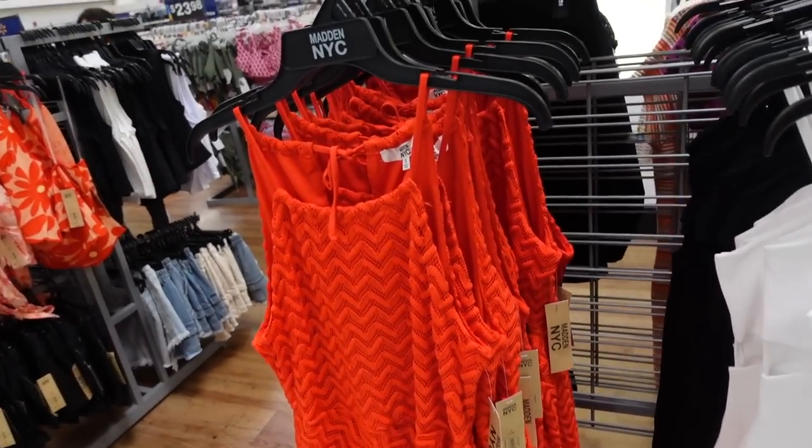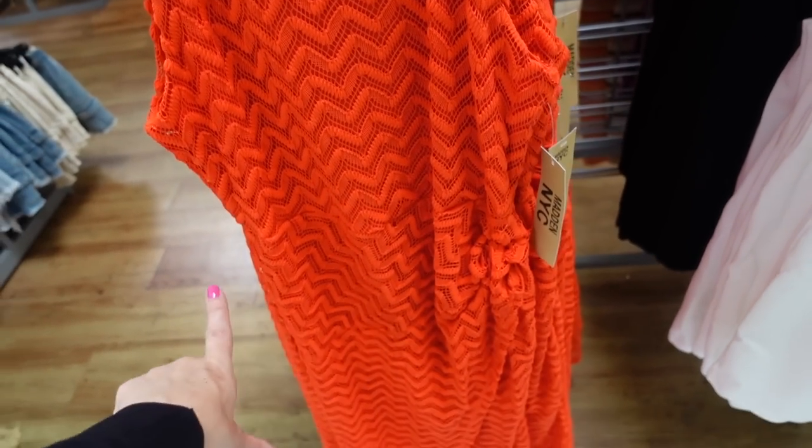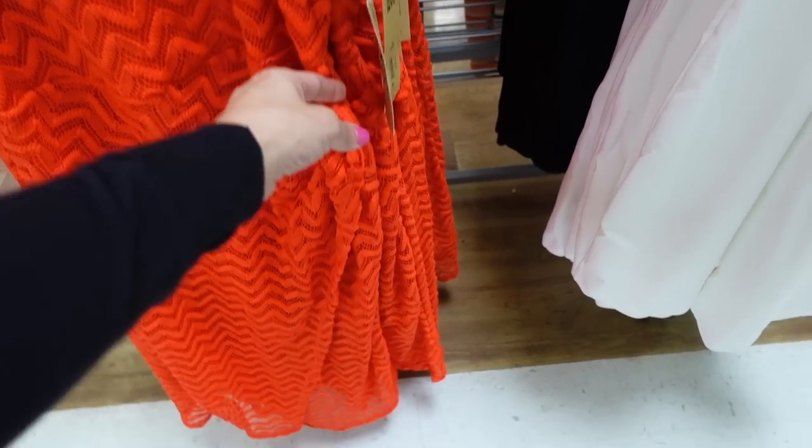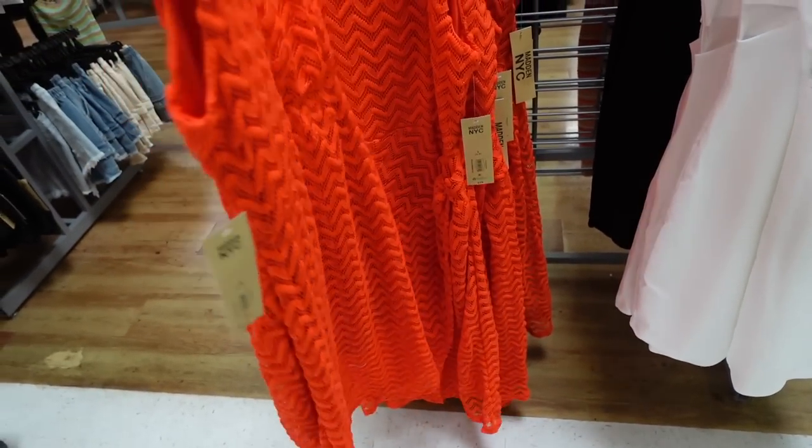Right next to that is the new crochet dress from Madden NYC with a higher neckline, completely crochet, the same gathering wrap style front, and a tie in the back. These are only $19.